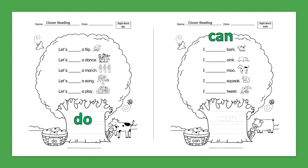Sight Word: Can. I can bark. I can oink. I can moo. I can squeak. I can tweet.